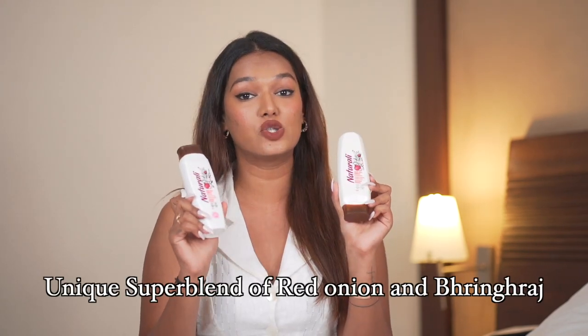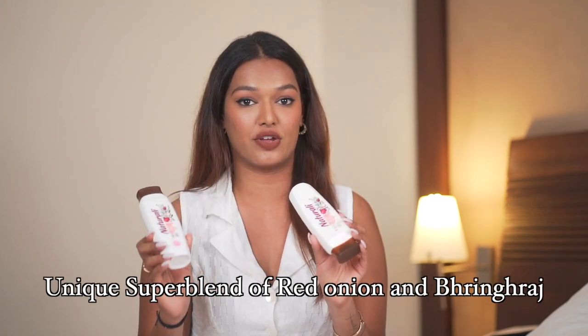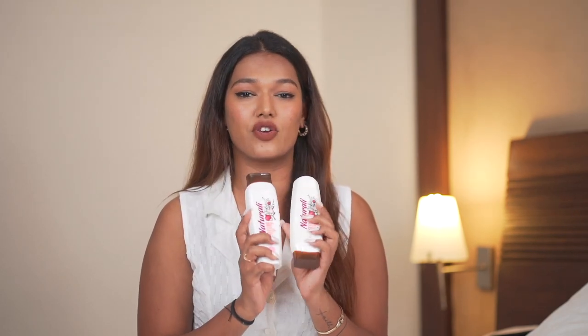The ingredients in this shampoo and conditioner are what I love the most. It has a unique super blend of red onion and bhringraj. We all know that onion is an ingredient very widely used in hair care for hair fall control, and with PCOS we are all battling a lot of hair fall. I do face a lot of hair fall from time to time due to hormonal fluctuations. The unique super blend of red onion and bhringraj not only keeps your scalp nourished but also prevents breakage.